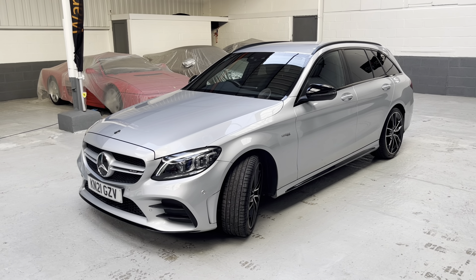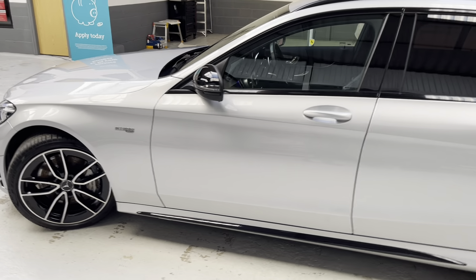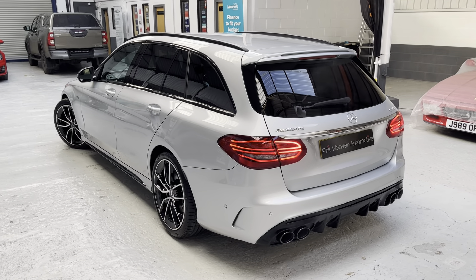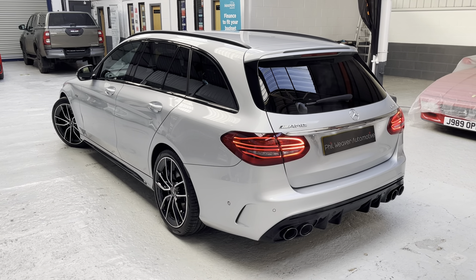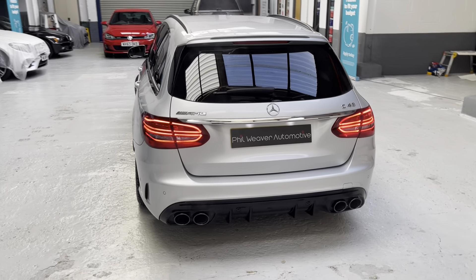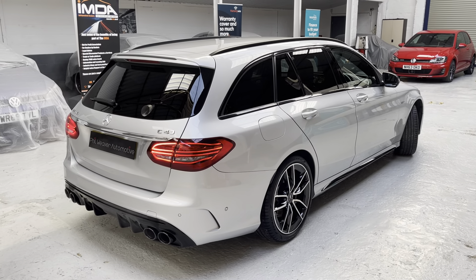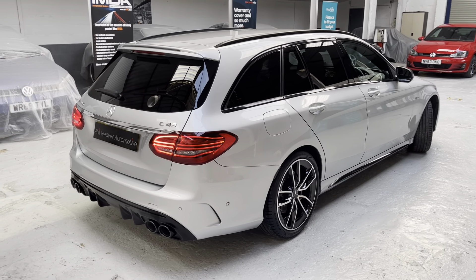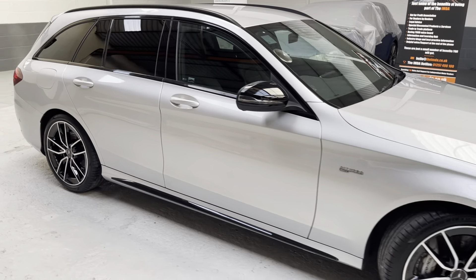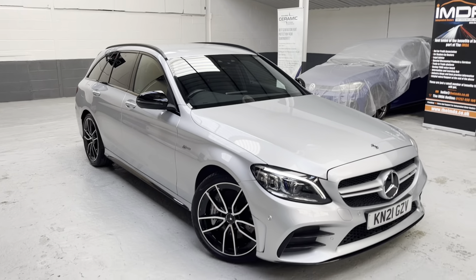Good afternoon ladies and gents, this is Phil from Phil Weaver Automotive based here in Mia Brow Village between Preston and sunny Southport. This afternoon I am delighted to be showcasing one of our latest vehicles — this rather awesome, good-looking Mercedes-Benz AMG C43 4Matic Edition Premium Estate. The 4Matic is the all-permanent four-wheel drive, powered by the 3-litre V6 kicking out 385 brake horsepower, top speed of around 155, with the 9-speed auto gearbox.